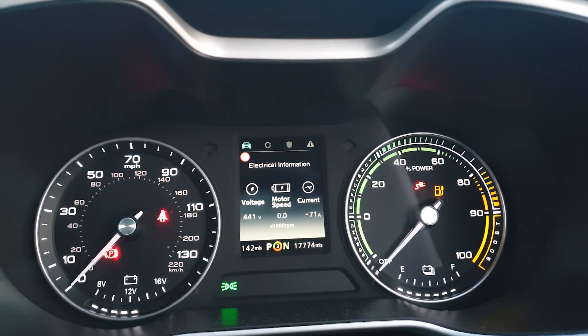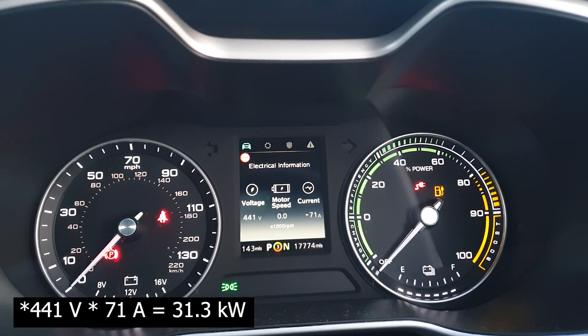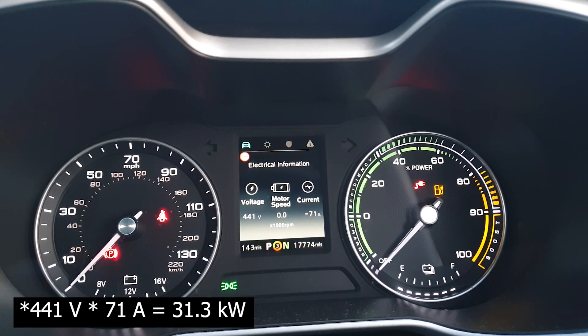It looks like it's about to start throttling. We're at 90% now — and yes, it is slowly creeping down now.